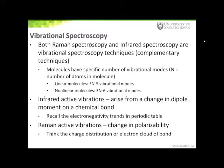Infrared and Raman vibrations occur due to different properties of a chemical bond. Infrared active vibrations arise from a change in the dipole moment on a chemical bond. Recall the electronegativity trends in the periodic table — for example, oxygen is more electronegative than hydrogen, so the dipole moment on an O-H bond will be towards the oxygen atom. On the other hand, Raman spectroscopy vibrations arise from changes in the polarizability of the chemical bond — that is, the charge distribution or the electron cloud around the bond. In many cases, molecular vibrations are both Raman and IR active, with the intensity being greater in one technique compared to the other.